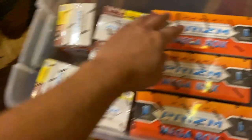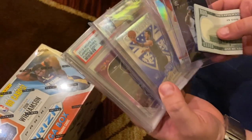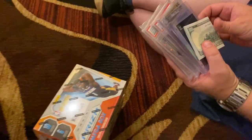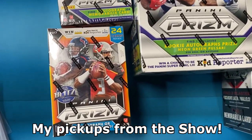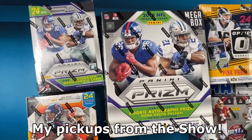All right, we are about to make a trade with Big Andy. Two prism mega boxes for these slabs and $100 right here. Thank you for the deal — a good deal. Thank you. Good luck on the boxes. Appreciate it.